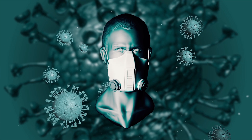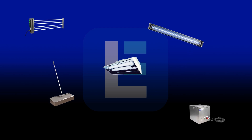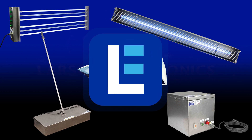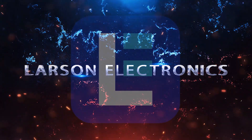New health threats require new safety and disinfection measures. That's why we have you covered with our powerful UVC disinfection products. Check out our complete selection at Larson Electronics today. At Larson Electronics, we do more than meet your lighting needs. Contact us today.